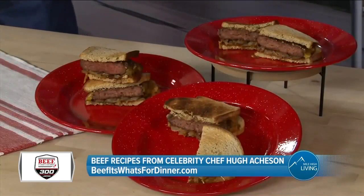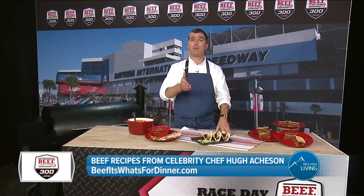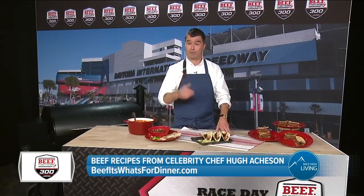Then there's the ubiquitous patty melt: rye bread, a beautiful 80/20 beef burger, melted cheese, slowly cooked onions, and special sauce. You can get all these recipes at beefitswhatsfordinner.com. The race is February 13th — the Beef It's What's For Dinner 300, brought to you by the Beef Checkoff.